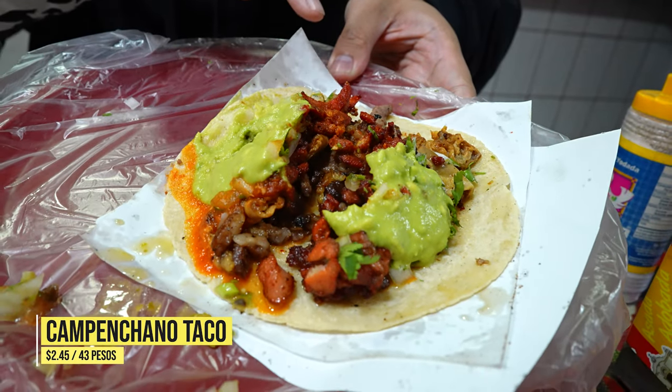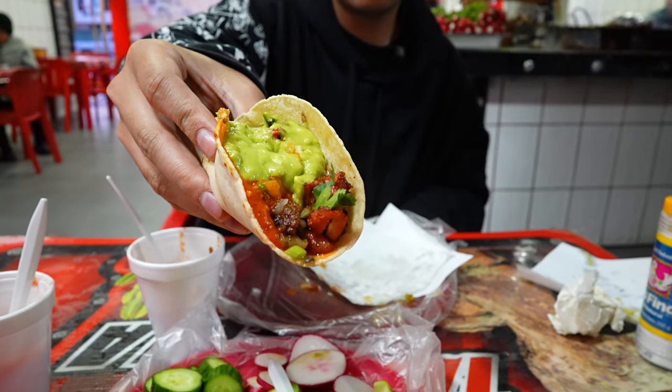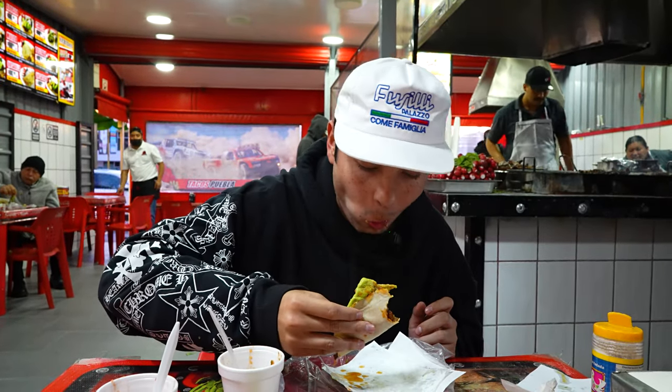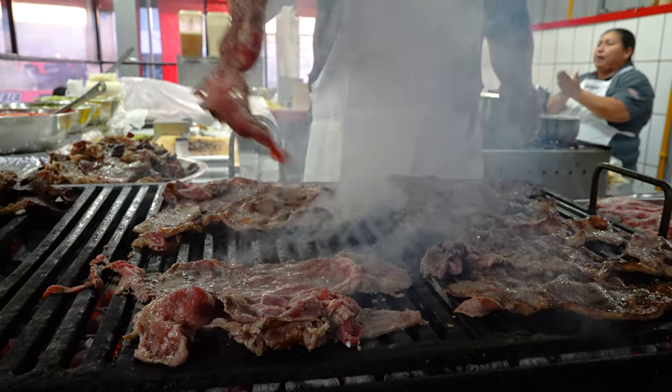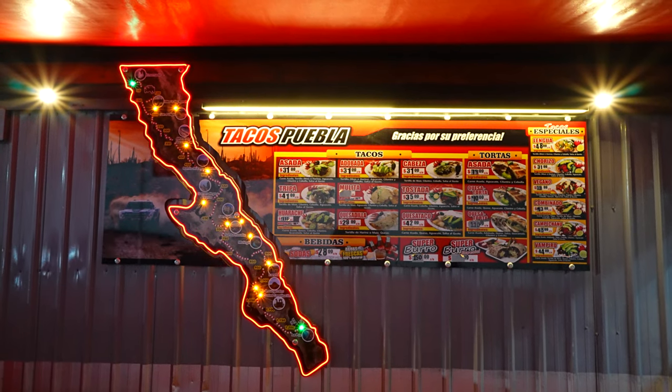Next is the campechano — it's a mixture of adobada, carne asada, and tripa. Three different meats with different colors and textures. The taco is very vibrant. The tortilla looks so homemade — powdery on the outside, so soft, and the juice is already dripping. That's the meatiest taco I've ever had. The main flavor that comes out is a charred barbecue flavor from the grill. I've never mixed these three meats together and it's crazy. That was a great day of eating — so much good food. All the spots I ate today were killer. You guys definitely need to come down here. Thank you so much for watching — I'll catch you guys in the next video.